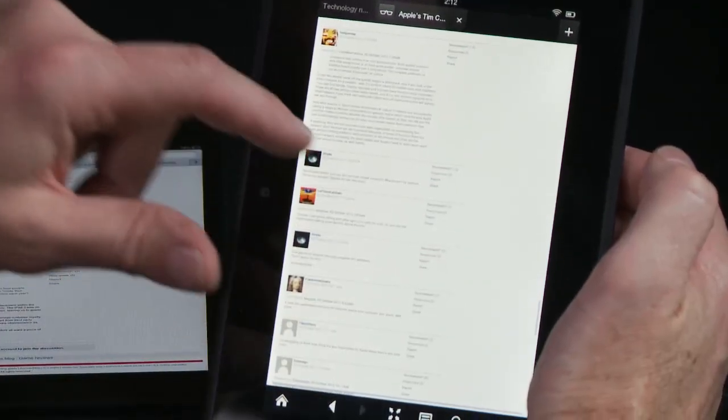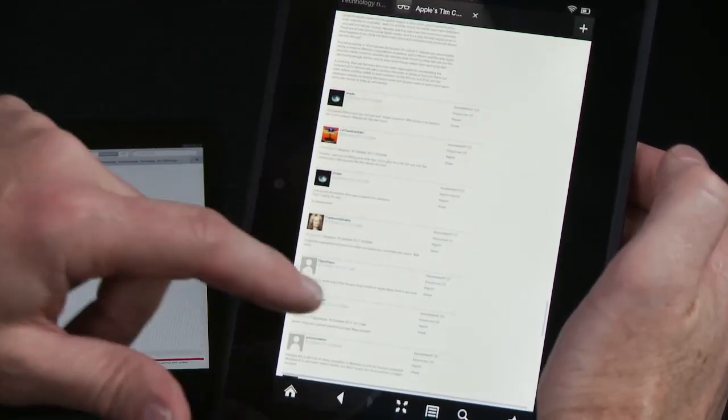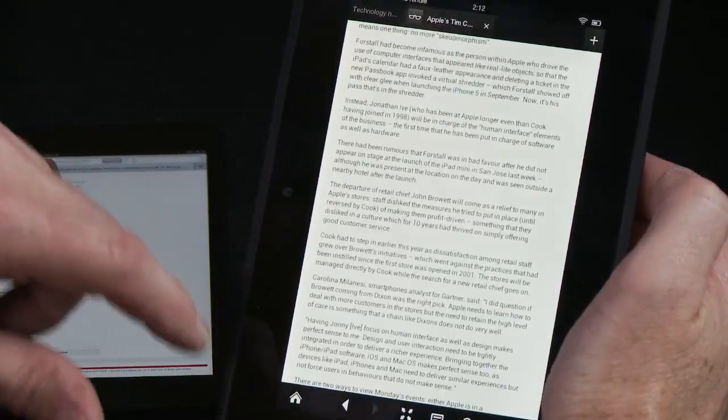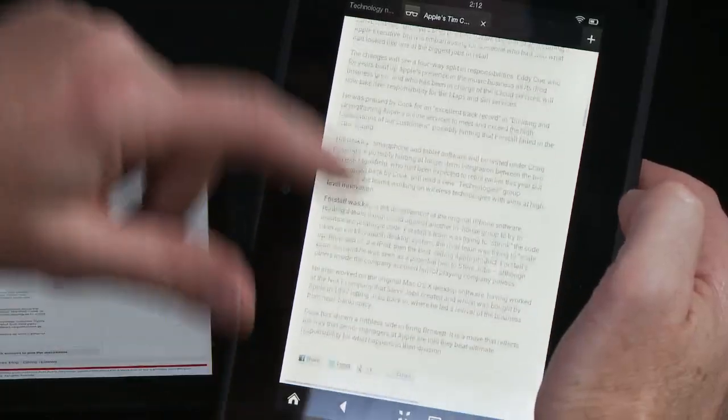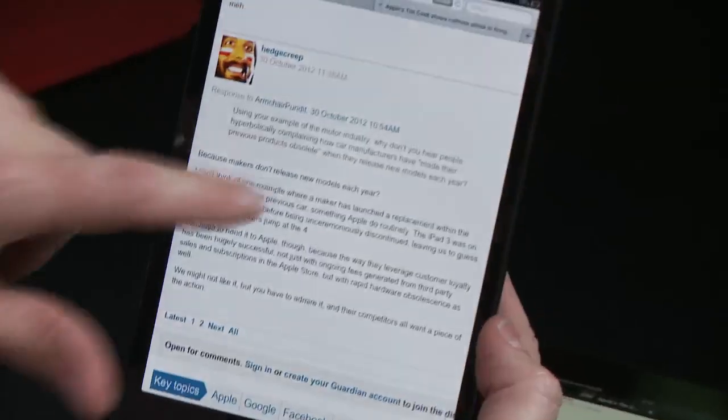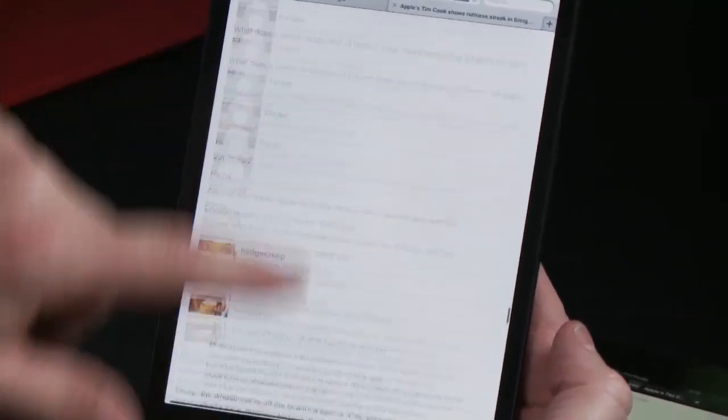I've got to say the scrolling is a little bit jerky on the Amazon Kindle Fire. It uses a version of Android — Amazon's own customised version. If we double-tap it resizes the text straight away and we can scroll it, and if we do the same on the iPad mini — double-tap and scroll — I'd say that's quite smooth.